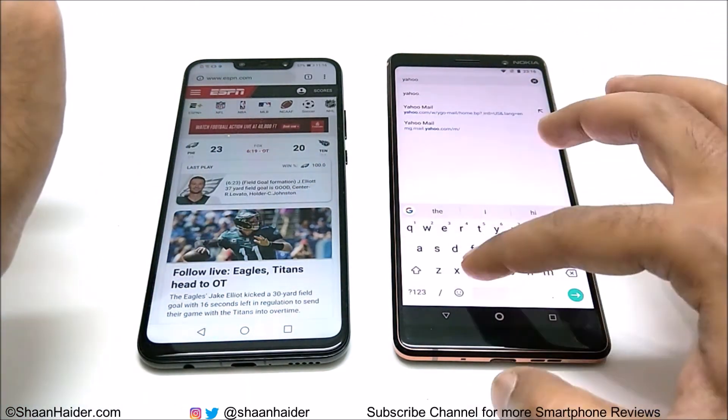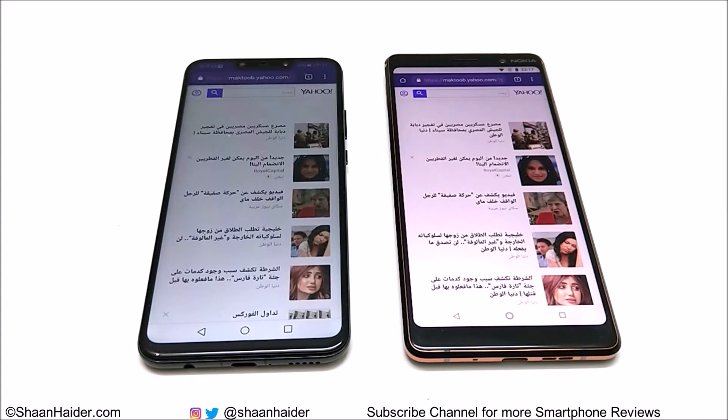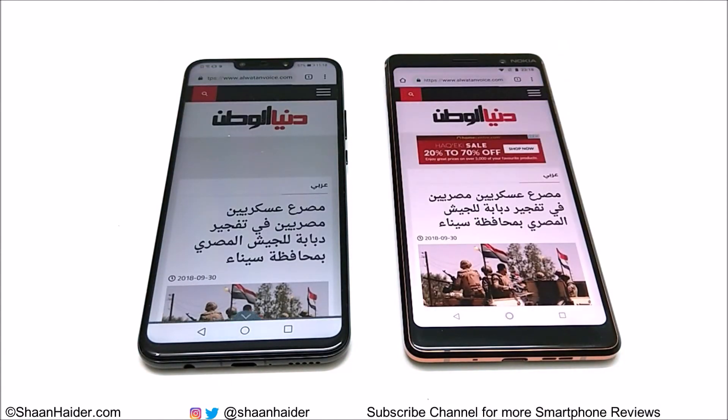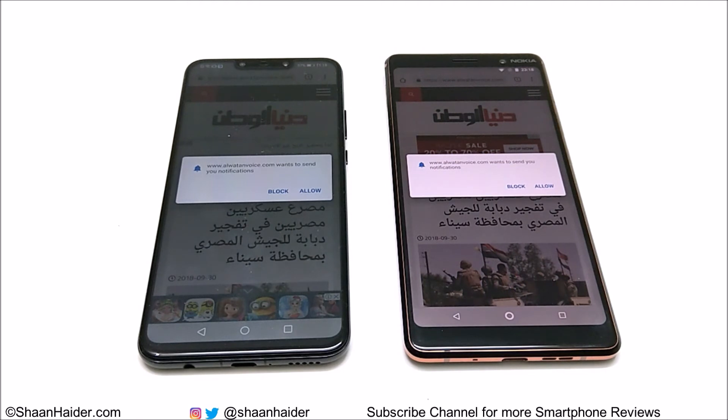Let's try a few other websites. This time our Nova 3 was a bit faster compared to Nokia 7 Plus, but most of the time in web browsing the performance of Nokia 7 Plus is better with respect to Huawei Nova 3. However, Huawei Nova 3 was also faster in many other tests, and in some tests the performance of Nokia 7 Plus was better.